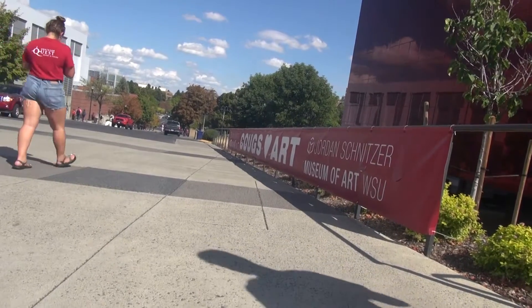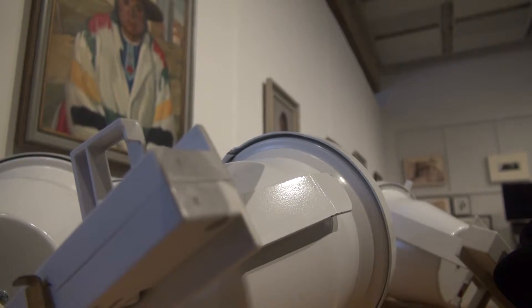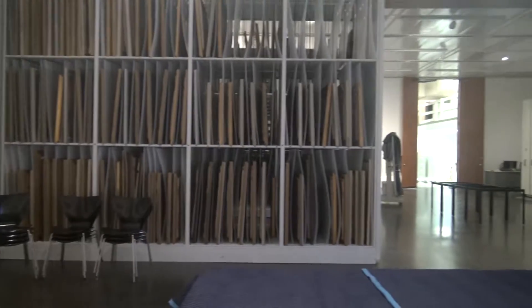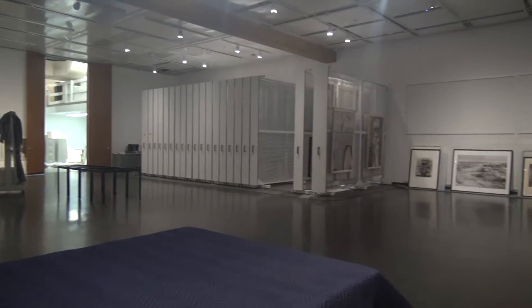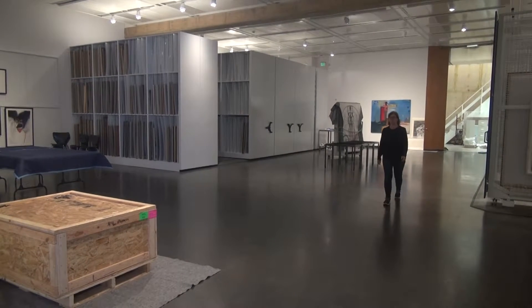In the fall of 2018, the WSU Jordan Schnitzer Museum of Art pitched the idea to create a collection study center. Fast forward one year and the museum has begun pulling 2D artworks into the new center. The center is a space where students and local residents can take a look at art within the museum's collection that isn't currently in an exhibition. This creates the possibility for students and residents to research art within the collection that they are interested in.